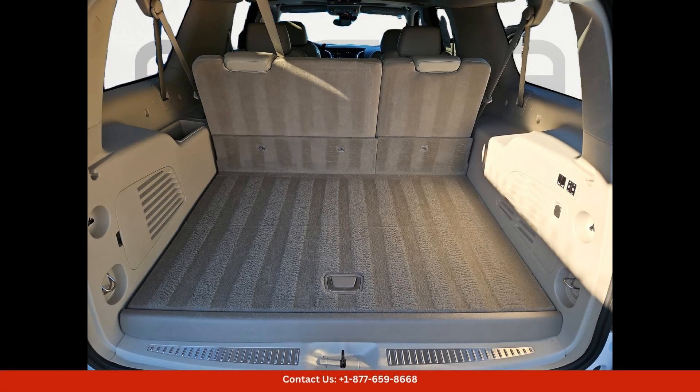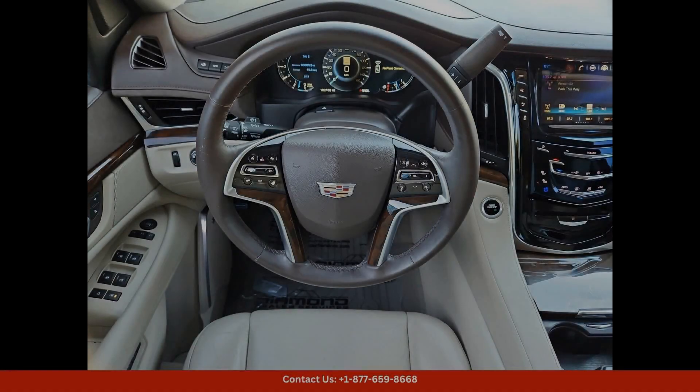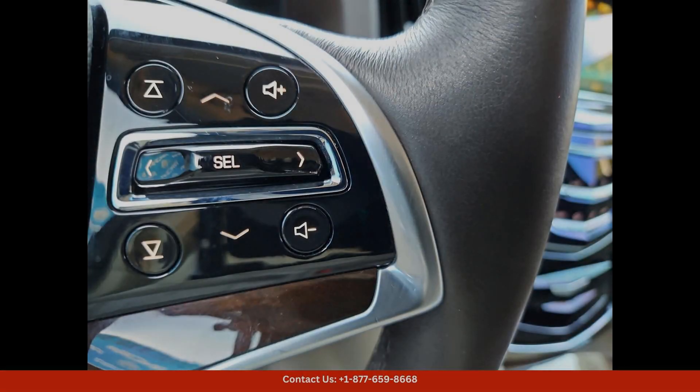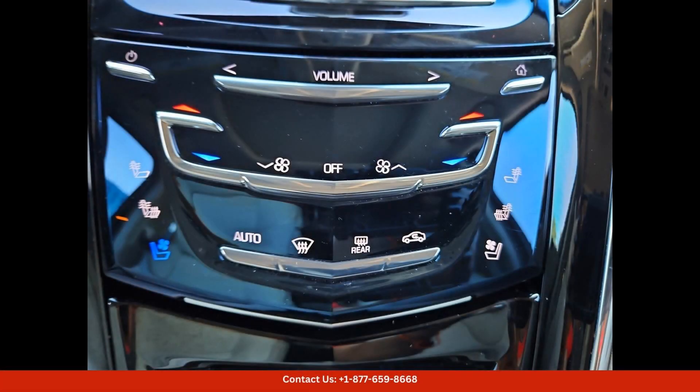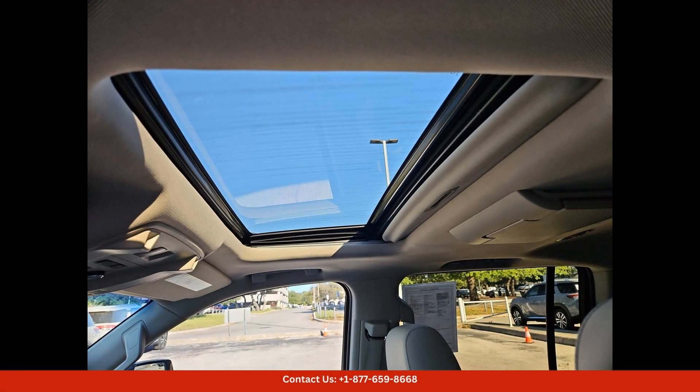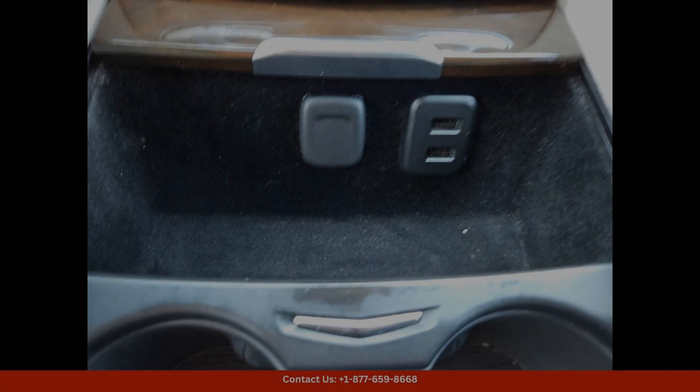The exterior features a sleek and elegant white finish that sparkles in the sunlight, giving the vehicle a luxurious and sophisticated look. Equipped with a powerful V8 engine, this Escalade ESV offers impressive performance and smooth acceleration.